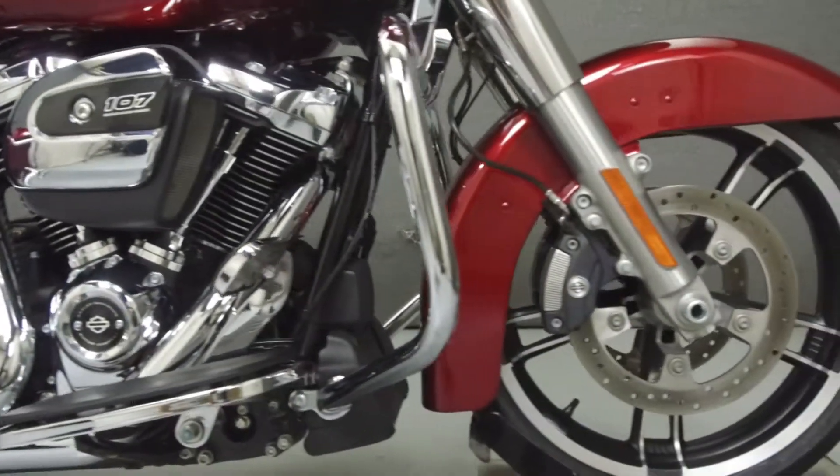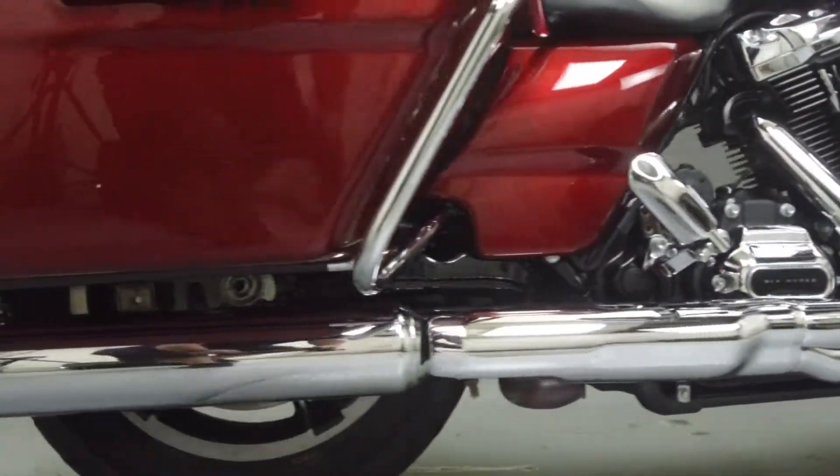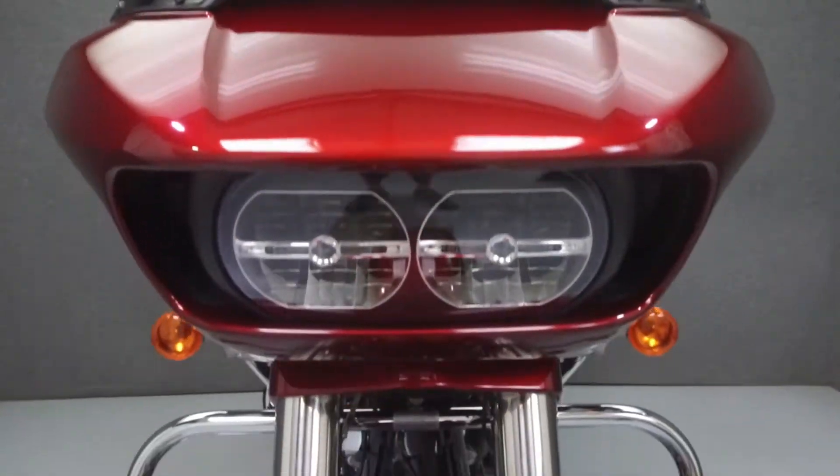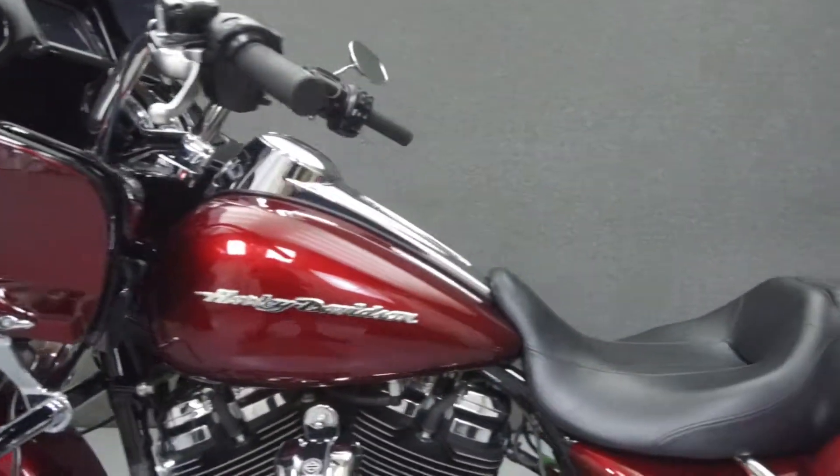The Roadglide puts out 90 horsepower at 5,450 rpm and 110 ft-lbs of torque at 3,250 rpm. It has a seat height of 27 inches and a dry weight of 820 lbs.